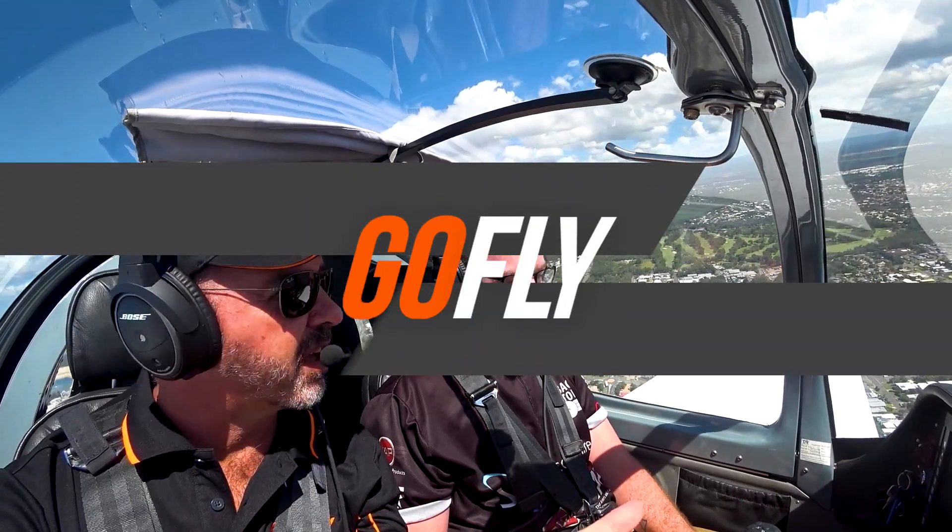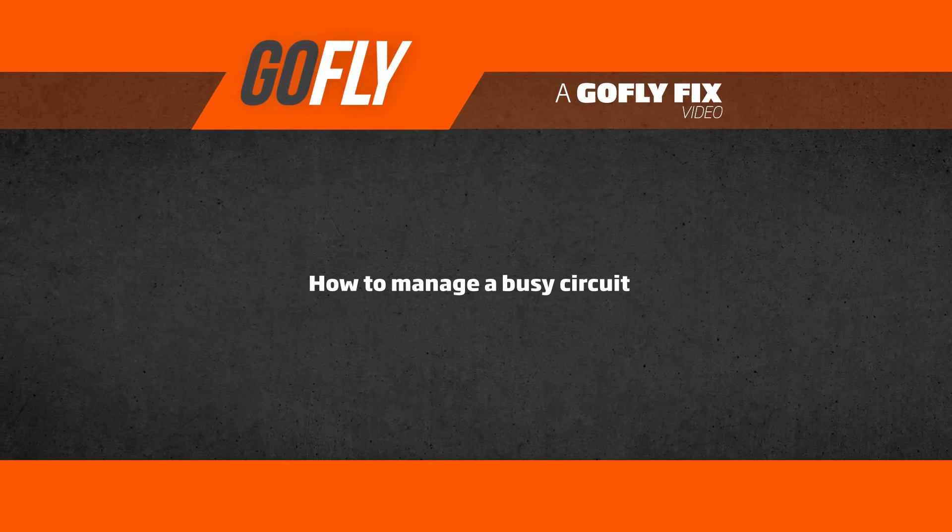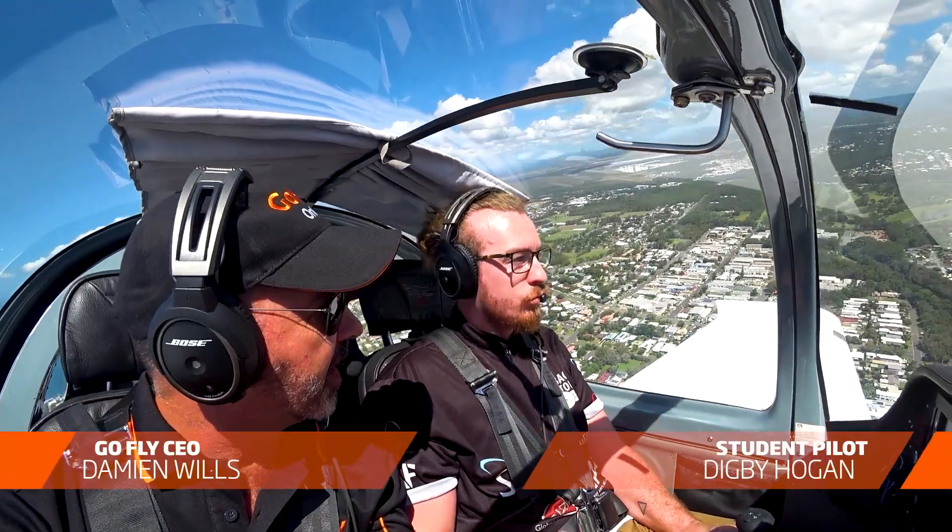Hey DB, welcome to GoFly Quick Fix. This week we're going to be looking at how to join a circuit when it's really busy. At Calandra today we have about 5 aircraft in circuit and aircraft departing.